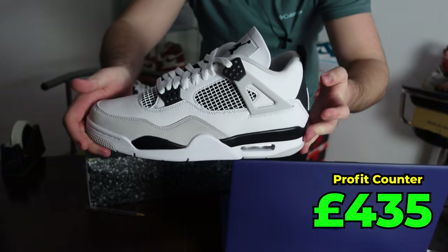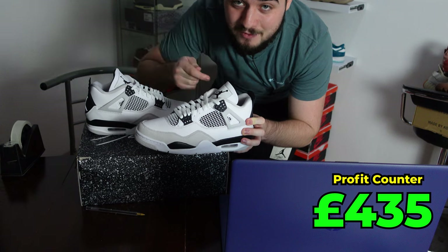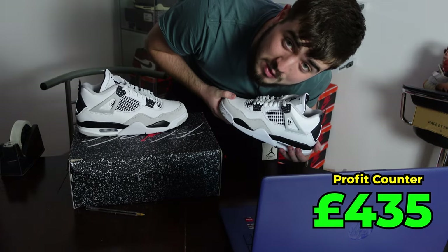Now a great shoe — these are the Jordan 4 Military Blacks, which you would have seen loads on my channel. We're actually running low on these; we hit 17 pairs on release. These are £180 retail and have sold for a nice £400 — a juicy £220 profit.